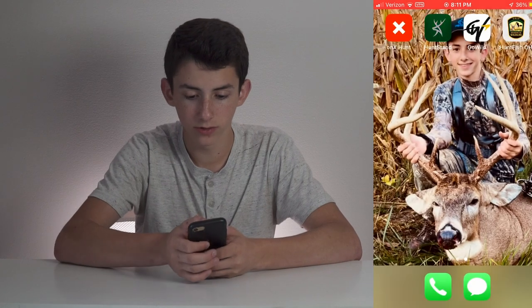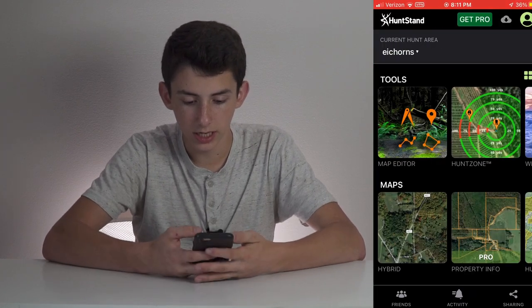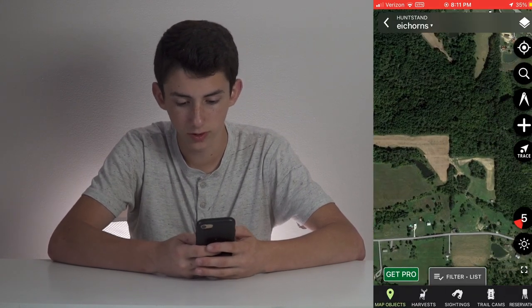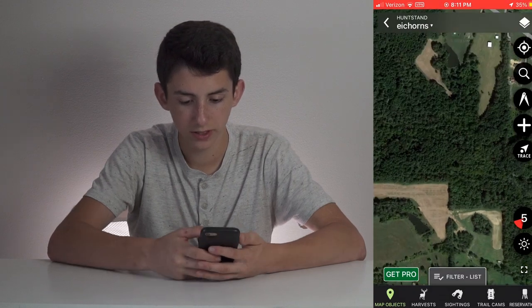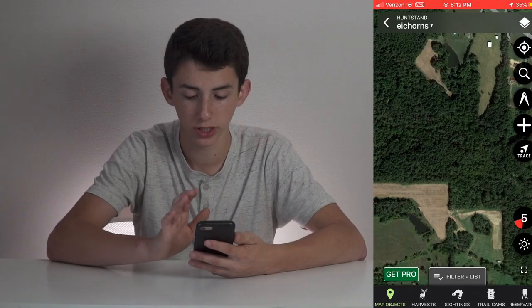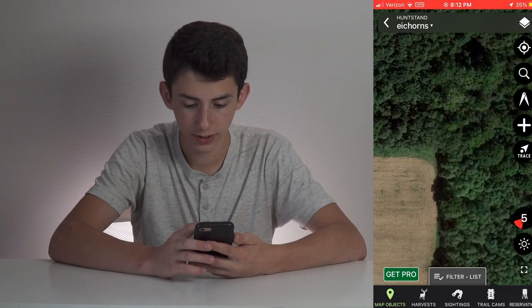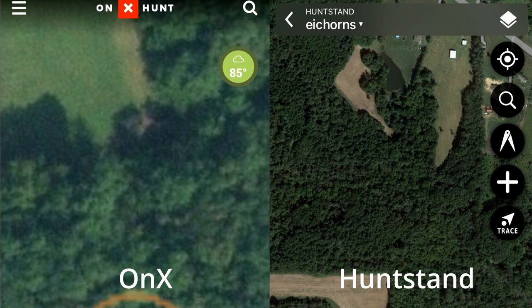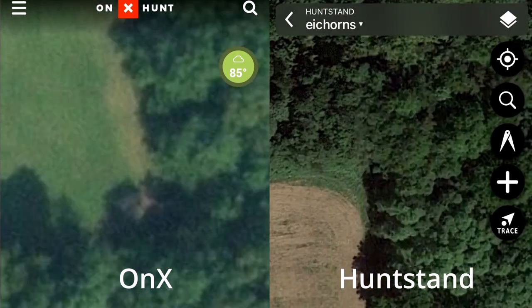Now we're going to go over to HuntStand. Open HuntStand up and go to the map editor. Here we have another field corner, and you can see that the quality of these maps are a lot better. The colors are a lot better — there's not that greenish tint over everything, and everything is super clear in HuntStand. If you zoom in on this corner, you can see how the trees are a lot more distinct than what they were in Onyx. So right away, that's one huge thing you're going to notice: HuntStand definitely has an edge on Onyx when it comes to map quality.